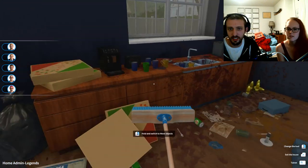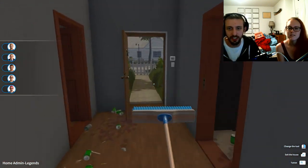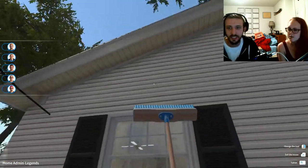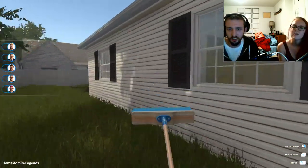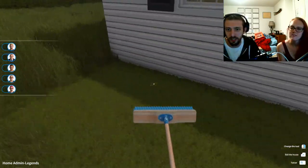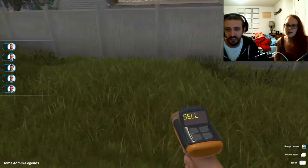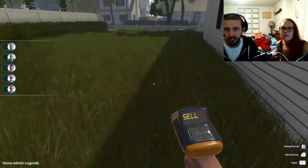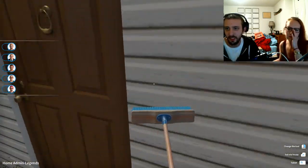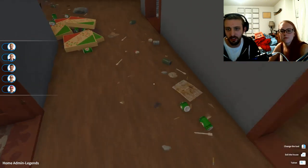We don't have to sell any of this stuff — just clean it. I know I get in the habit of selling everything. Don't sell the doors. The outside looks pretty good — this house might be easier to flip than expected. I wish I could cut the grass. The outside looks fine, so let's go inside and clean the windows and floor.